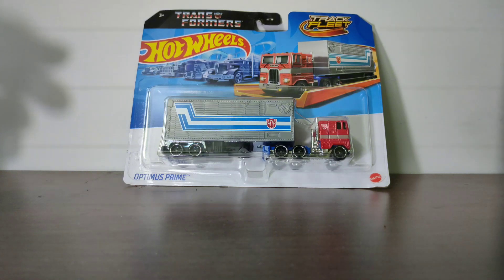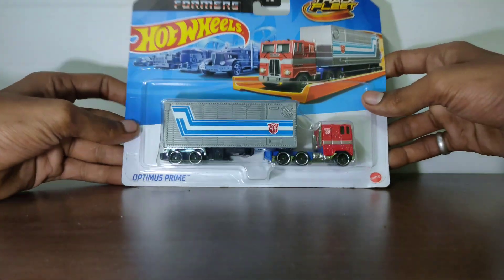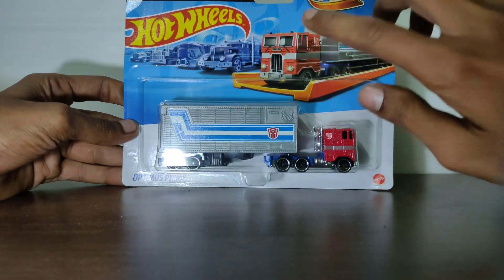'Autobots, roll on' — this was the tagline for Optimus Prime, and this is an older version of Optimus Prime. So let's check out this older version.